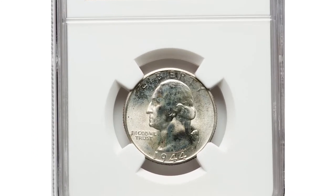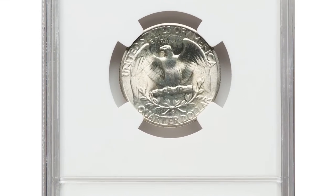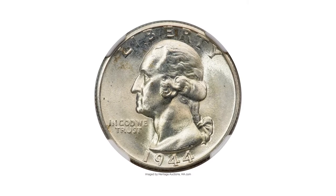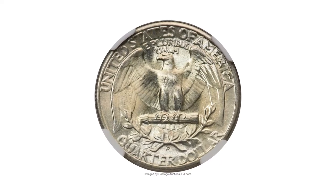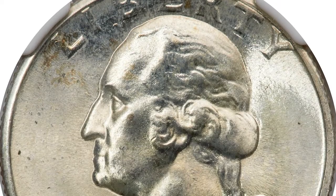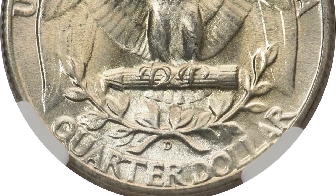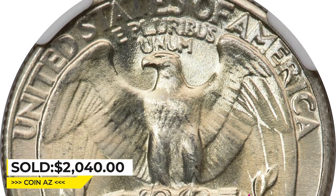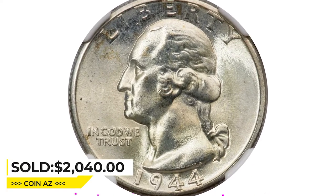Here is a 1944-D Washington Quarter in MS-68. The 1944-D Washington Quarter was minted in 1944 at the Denver Mint. MS-68 refers to a grade indicating exceptional condition with no visible wear or scratches and a very sharp strike. MS-68 specimens are considered rare and are highly sought after by collectors. This gem was sold on April 18, 2023 for $2,140 at Heritage Auctions.